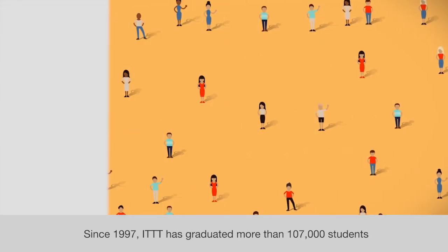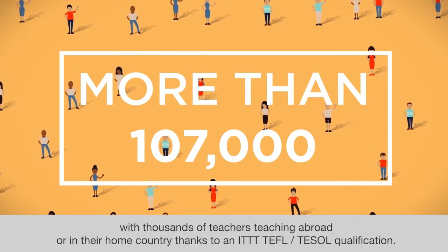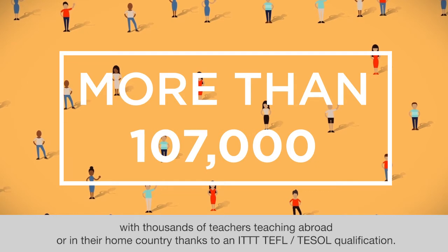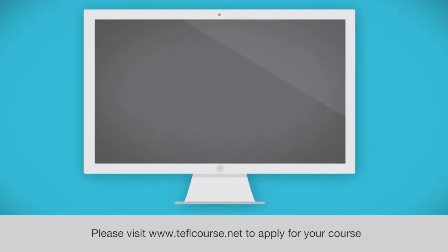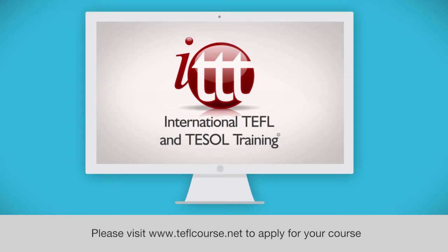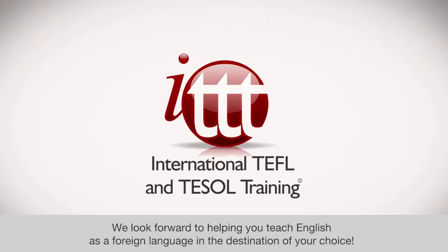Since 1997, ITTT has graduated more than 107,000 students, with thousands of teachers teaching abroad or in their home country thanks to an ITTT TEFL or TESOL qualification. Are you ready to begin your new life abroad? Please visit www.teflcourse.net to apply for your course. We look forward to helping you teach English as a foreign language in the destination of your choice.